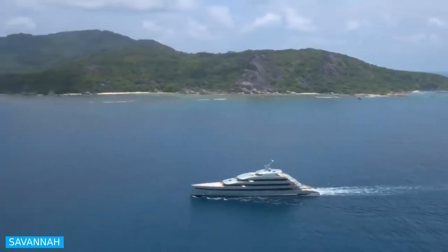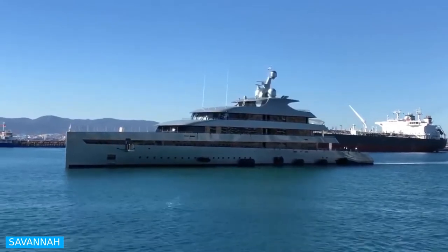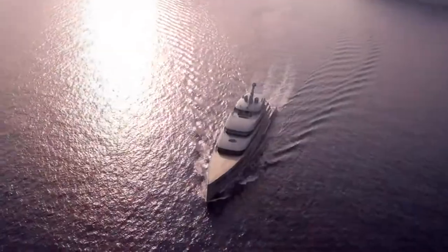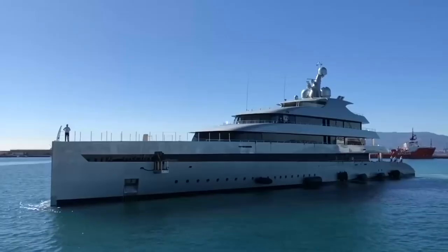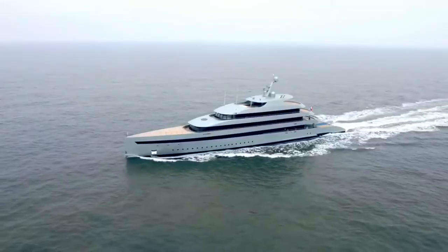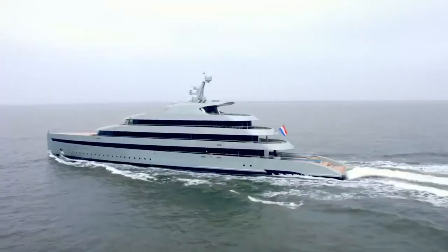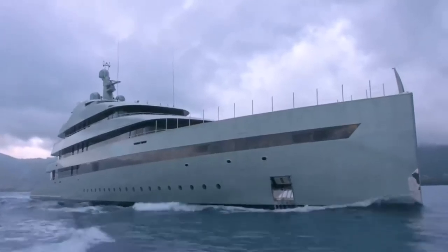Savannah is a superyacht built in 2015 at the Dutch Feadship yard in Aalsmeer. The yacht blends a single diesel engine, three gensets, batteries, and a propeller in a pioneering electro-mechanical propulsion platform. This combination offers fuel savings of 30%. Savannah is also capable of carrying up to 24 crew on board to ensure a relaxed luxury yacht experience.